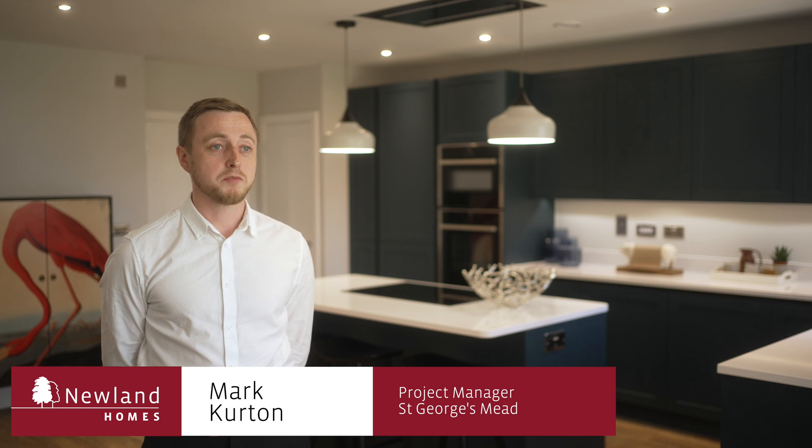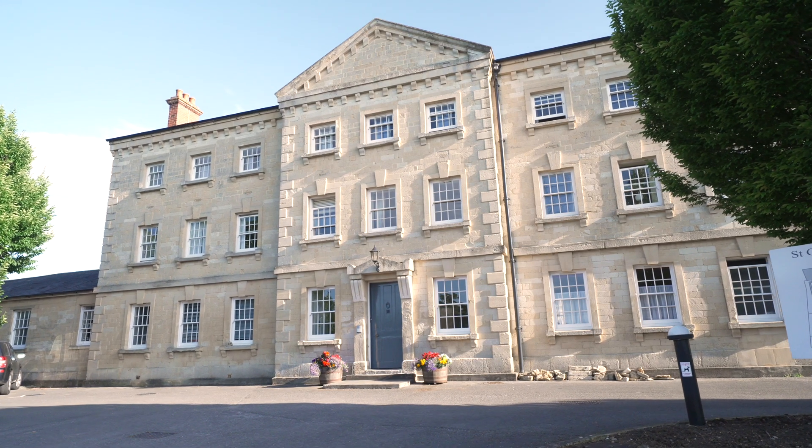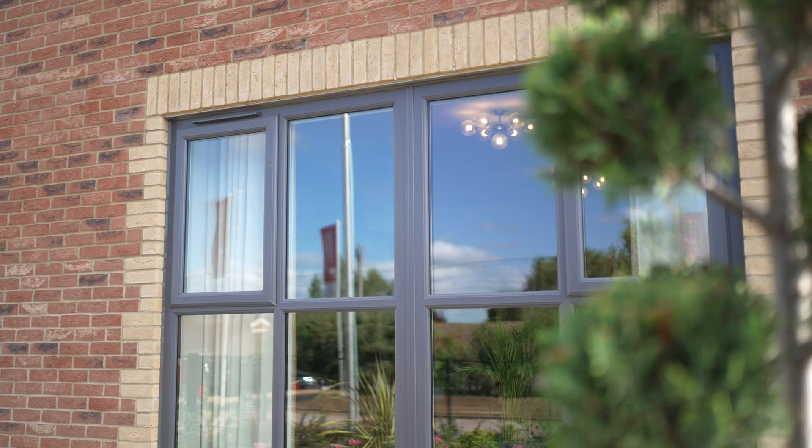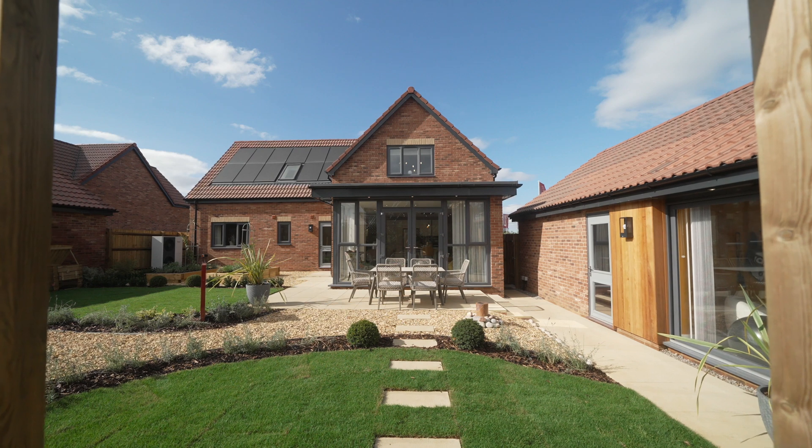For each of our sites, we look to undertake studies of the local area, pick out architectural features and details which are specific to their location, and apply them to our sites to help create a sense of place and quality through each of our developments.